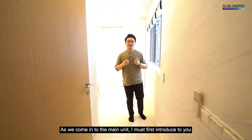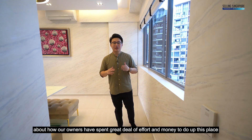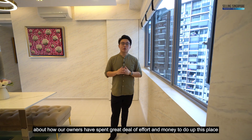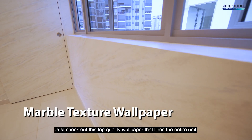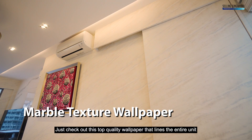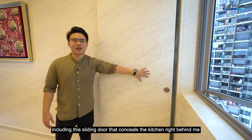As we come into the main unit, I must first introduce how our owners have spent a great deal of effort and money to do up this place with beautiful interior design. Just check out this top quality wallpaper that lines the entire unit, including this sliding door that conceals the kitchen right behind me.